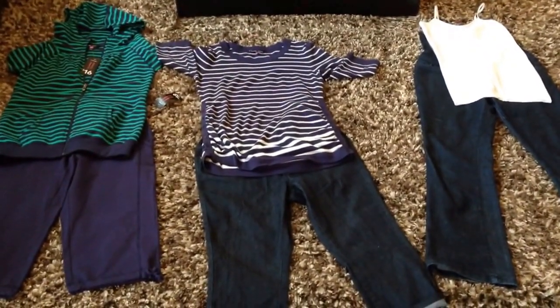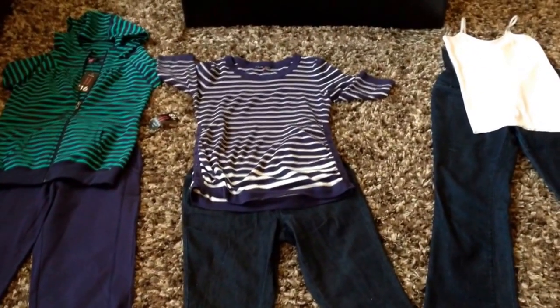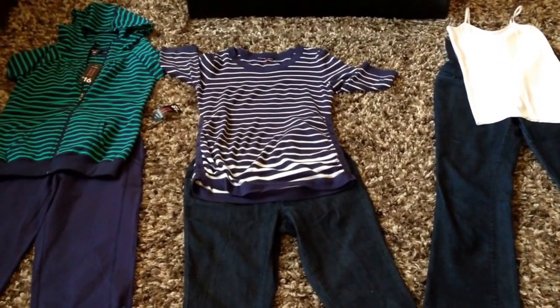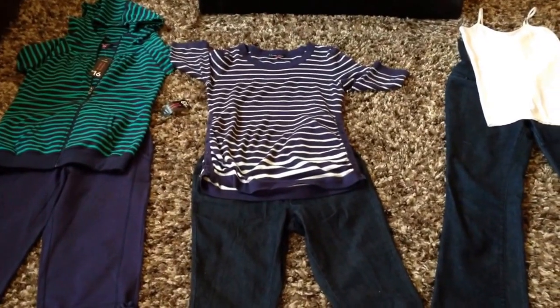I want you to know you can get really nice maternity clothes at Walmart — yeah, you can! And I bought these outfits within the past week or two at Walmart here in Canada. Each top or outfit is less than $50 — actually less than $40.